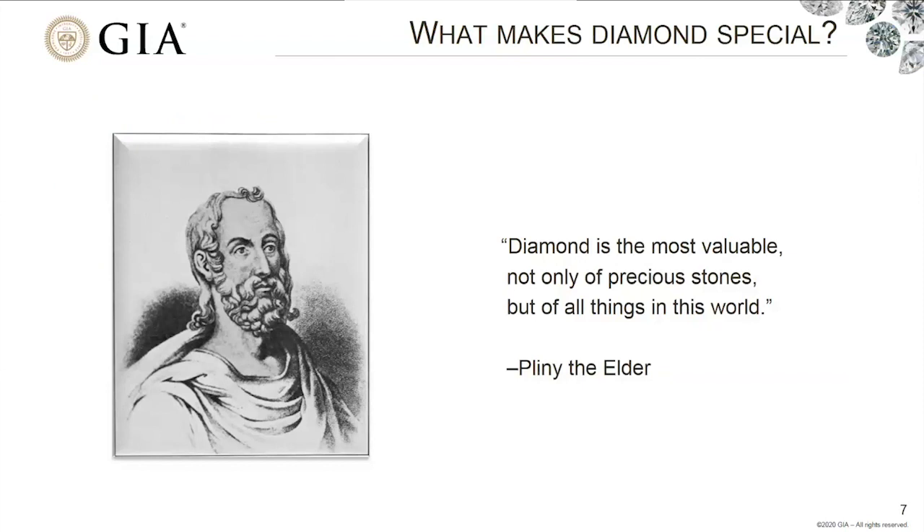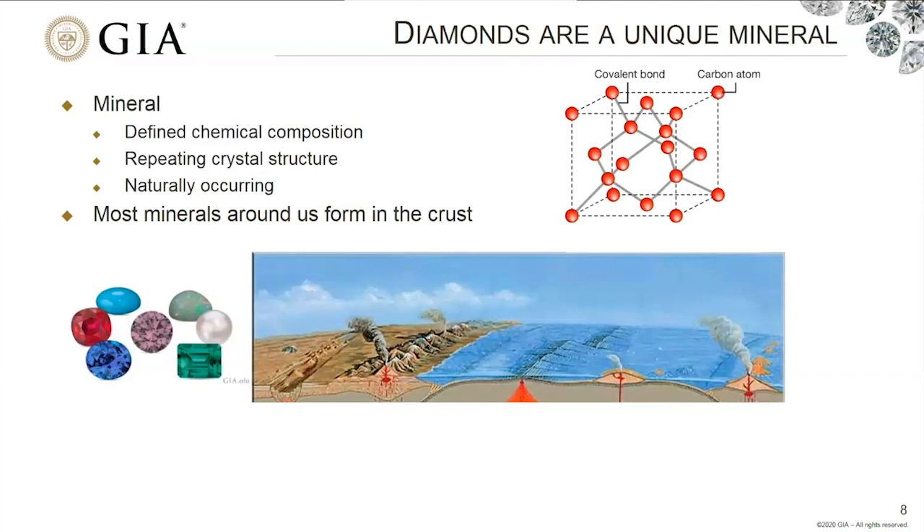Almost 2,000 years ago, Pliny the Elder said that diamond is the most valuable, not only of precious stones, but of all things in this world. As an earth scientist, I think this is true. It's been recognized for a long time that diamond is valuable beyond its use as a gemstone. And diamonds are a mineral, but they're really a unique mineral.